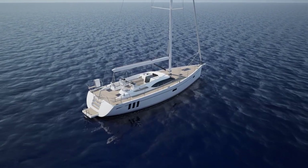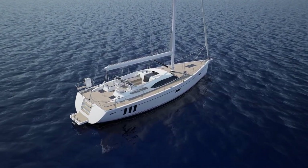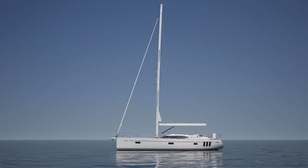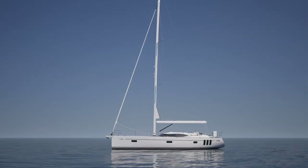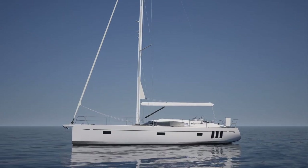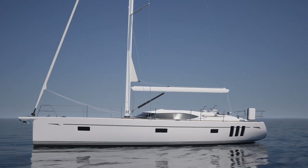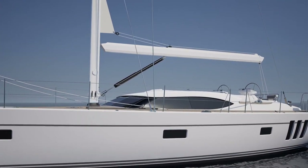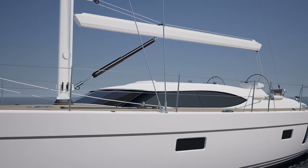The Oyster 495 is a stunning new yacht that truly raises the bar in the 50-foot size range of blue water cruising yachts. She is sleek, practical, and every inch of her is intelligently designed to maximize the space on board and gives her that unique Oyster style that is recognized world over.